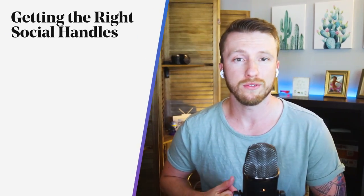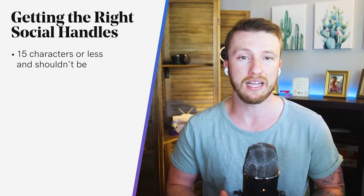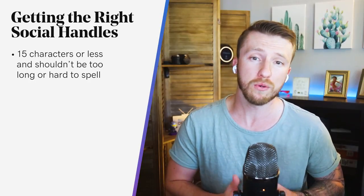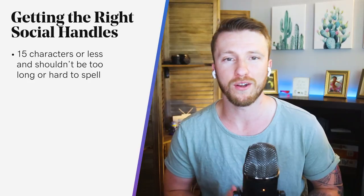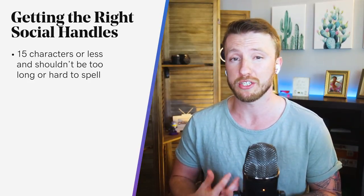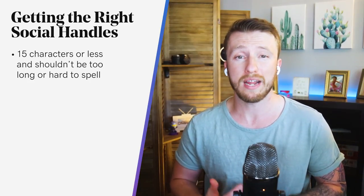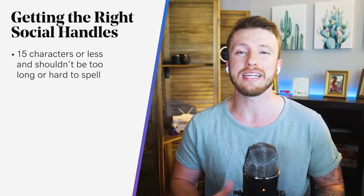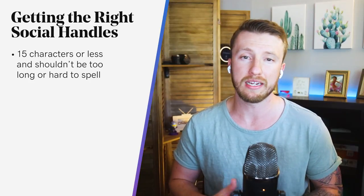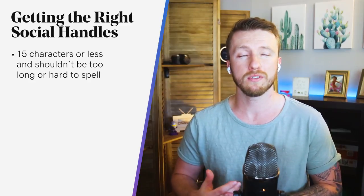Here's how to get the right handles. You'll need to keep it to 15 characters or less. It shouldn't be too clever, too long, or hard to spell. Choosing a completely original brand name can improve your chances of securing the perfect handle across multiple platforms. A relatively short and to-the-point handle contributes to clean and memorable social media branding. It should be quick and easy to say and spell so your ideal customer can find you better.